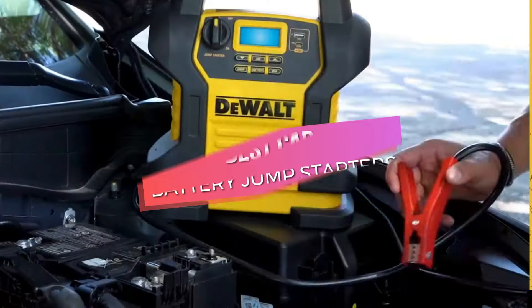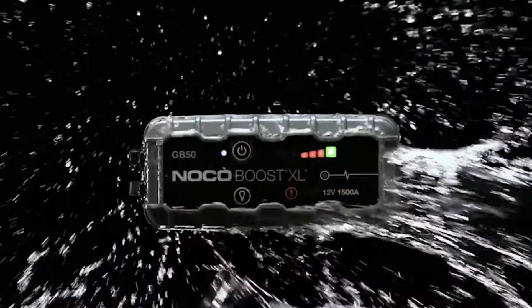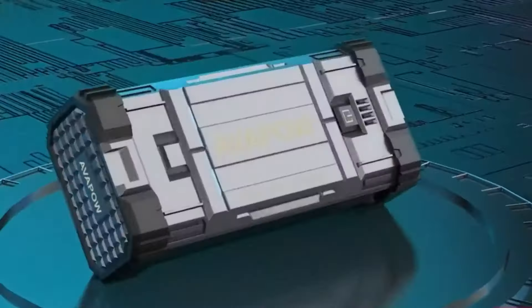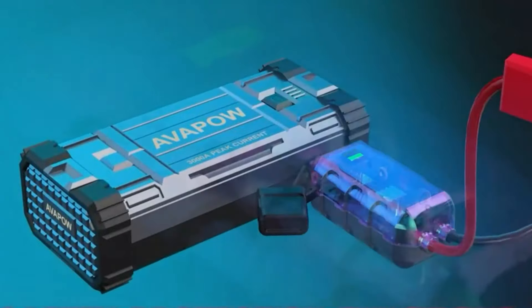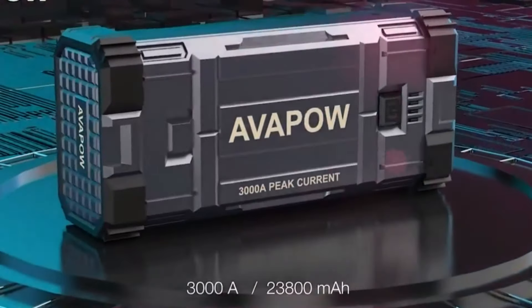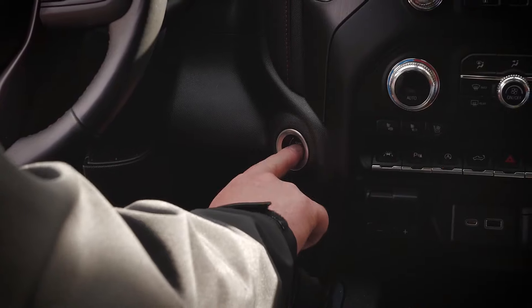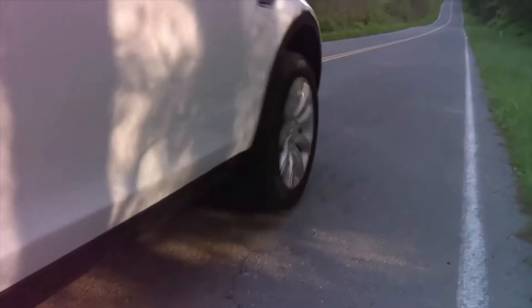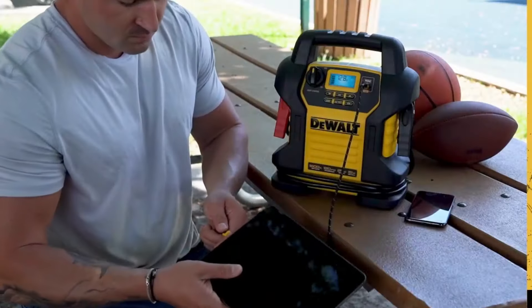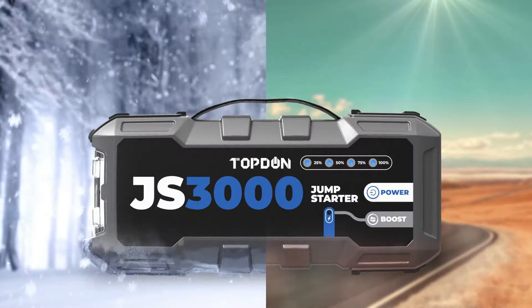Welcome to our guide on the best car battery jumpstarters of 2024. Whether you're dealing with a dead battery or want to be prepared for emergencies, we've got you covered. In this video, we'll explore top-rated portable jumpstarters, comparing their power, features, and value. From compact lithium-ion models to heavy-duty options for larger vehicles, we'll help you find the perfect jumpstarter to keep you on the road. Let's dive in and jumpstart your knowledge.